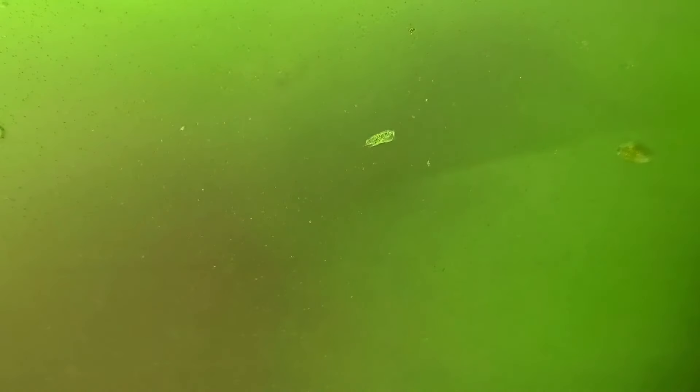As always there were a few things that I wasn't able to identify, such as this little guy swimming around here on the surface of the glass.